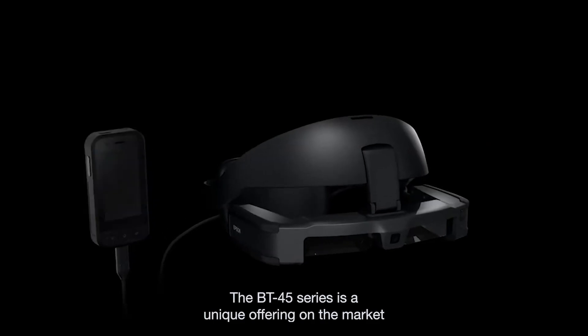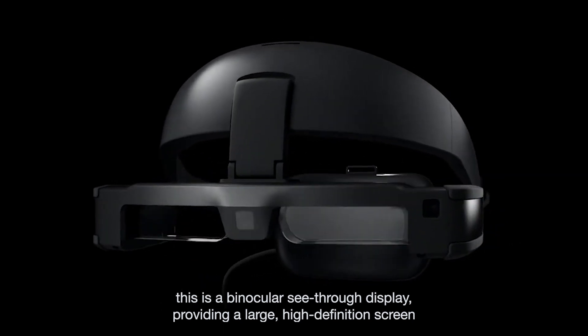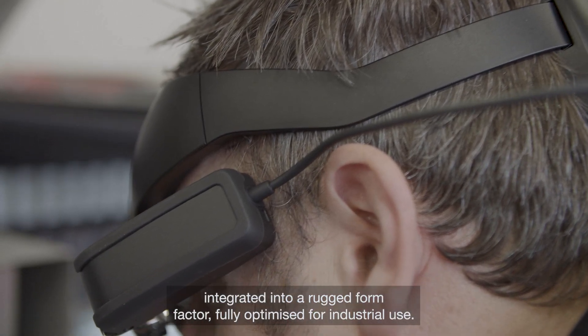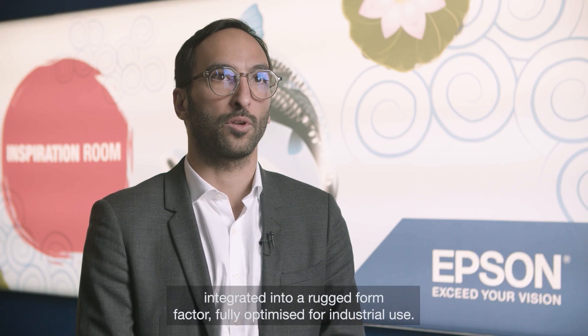The BT45 series is a unique offering on the market. This is a binocular see-through display providing a large high-definition screen integrated into a rugged form factor, fully optimized for industrial usage.